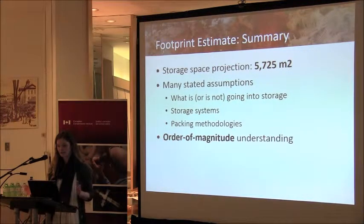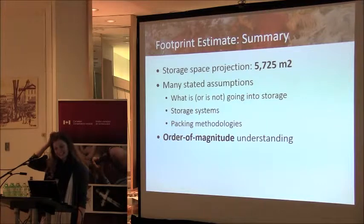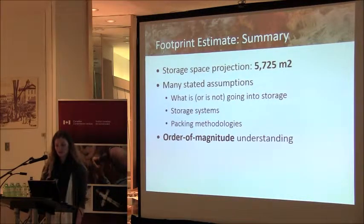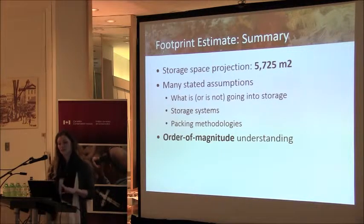From the sum of all these estimates, the final storage space projection for the Centre Block art and artifacts was determined to be about 5,725 metres squared — about half the size of a Home Depot or Costco warehouse. There are many stated assumptions with this estimate; we don't fully know the full scope and there may be a requirement to store much more material. It is also assumed that many objects will be palletized and stored on racks three layers high. But at this stage in the project, we have a sense of the magnitude of the number of objects requiring storage and the area necessary to store them — and at this stage, that's good enough.